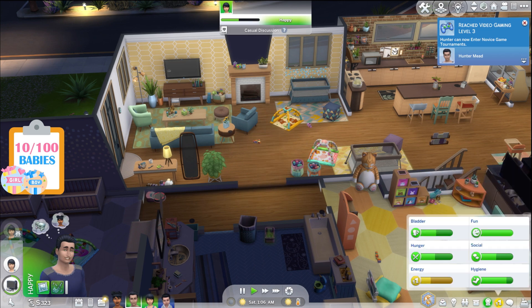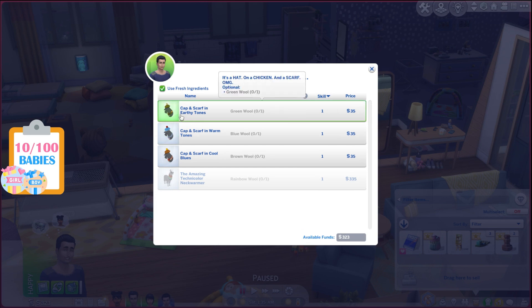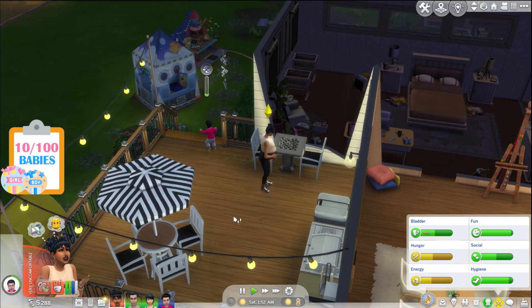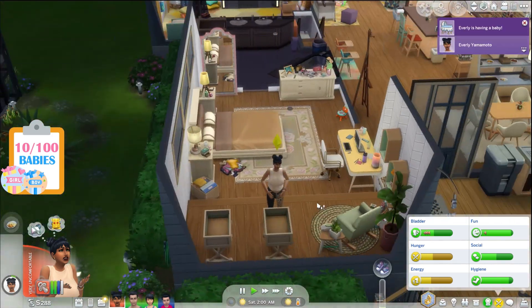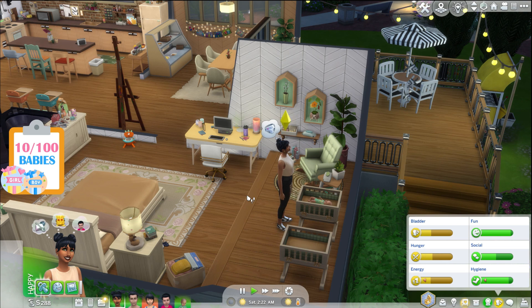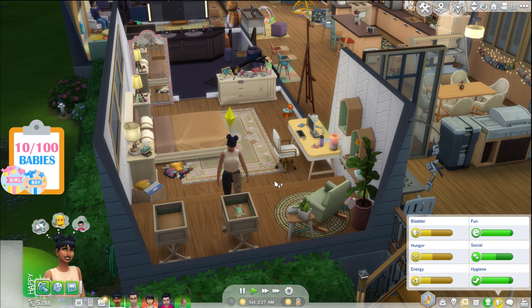Hunter's on level three now so he can start getting better grades. I want to have Hunter start some knitting — let's knit animal clothing, starting with a scarf. Don't take my 35 simoleons and then tell me it's not even done! Everly, you're up — uh oh, are you okay? When are you going to have this baby?! She's choosing to have the baby herself — it's a boy! His last name is Bernal and we are on the K's — welcome to the world, Kyle Bernal! Our 11th baby in the challenge!